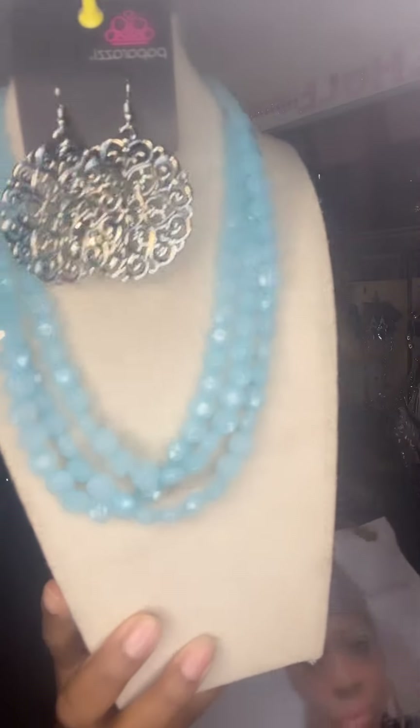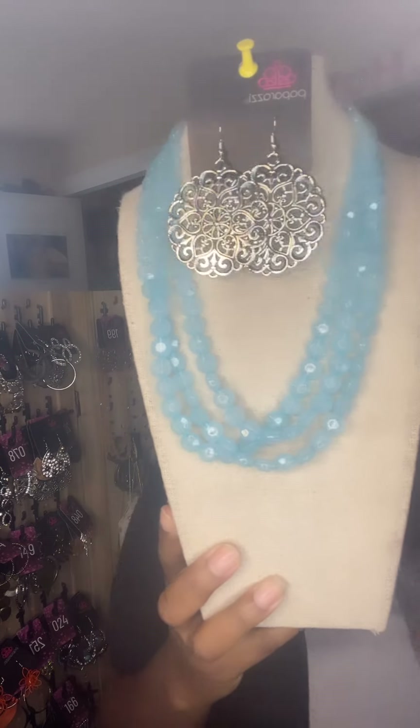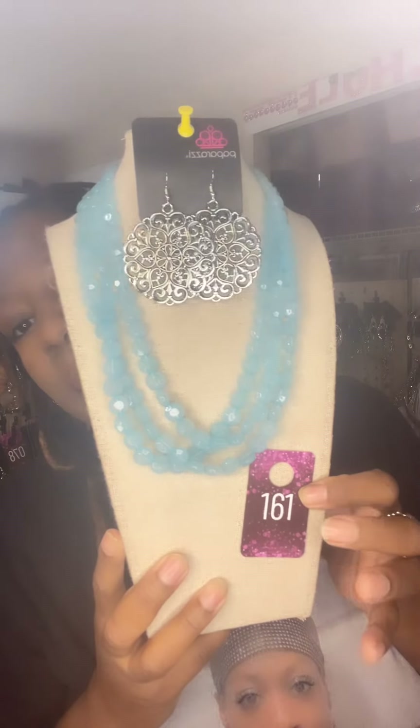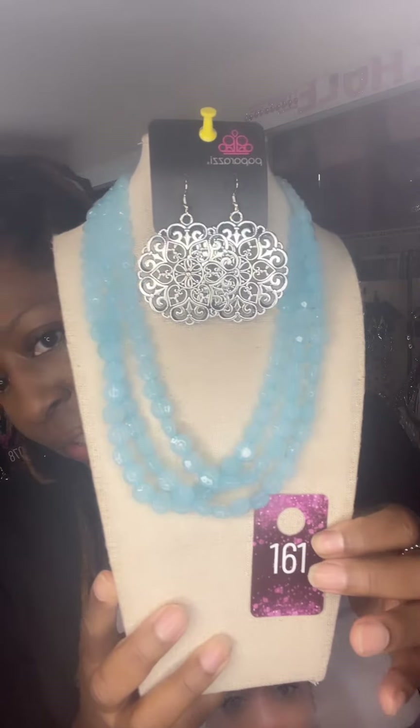I do have a couple of these necklaces, just to let you know. Right here — these are absolutely gorgeous. This is the blue version. I do have quite a few of these and quite a few combinations, but I just wanted to show you the difference. This is a two for ten or one for five, number 161.